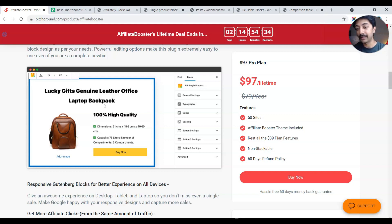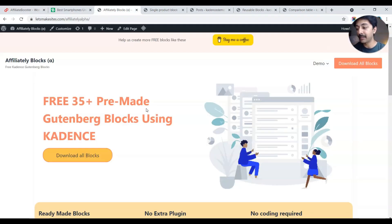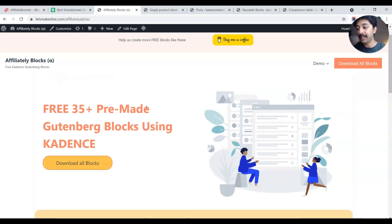Now, nothing against this theme or this deal — I'm sure they have a great product. But my point is, if it is all about Gutenberg blocks, why not just use a plugin like Cadence Blocks, which is so powerful that anyone can create these blocks using simple design techniques? With that idea in mind, I spent some time and created some Gutenberg blocks using Cadence Blocks itself.